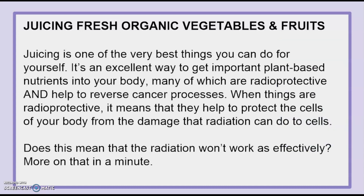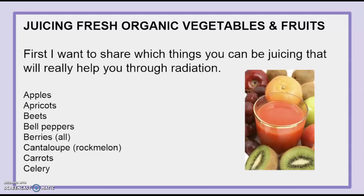Juicing is one of the very best things you can do for yourself. It's an excellent way to get important plant-based nutrients into your body, many of which are radioprotective and help to reverse cancer processes. When things are radioprotective, it means they help to protect the cells of your body from the damage that radiation can do. Does this mean that the radiation won't work as effectively? More on that in a minute. First, I want to share which things you can be juicing that will really help you through radiation.